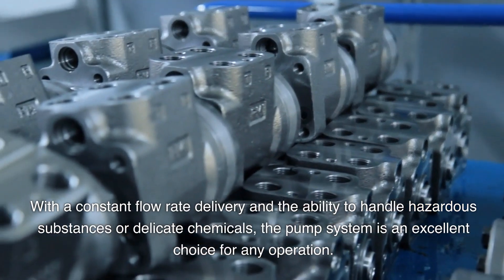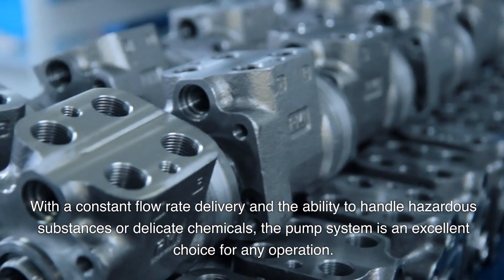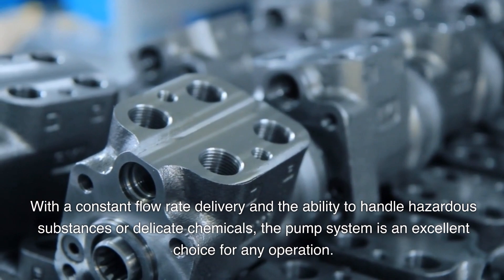With a constant flow rate delivery and the ability to handle hazardous substances or delicate chemicals, the pump system is an excellent choice for any operation.